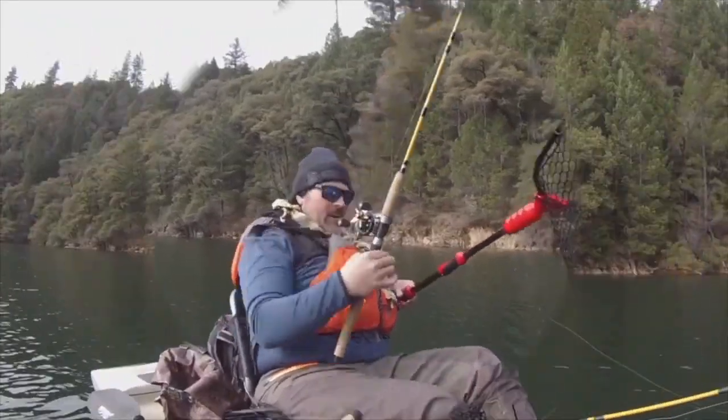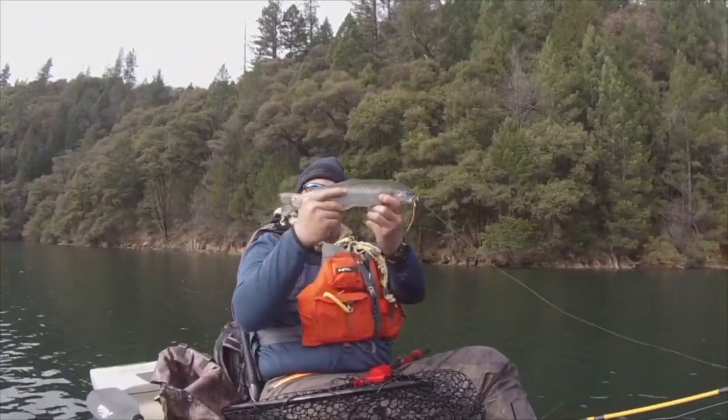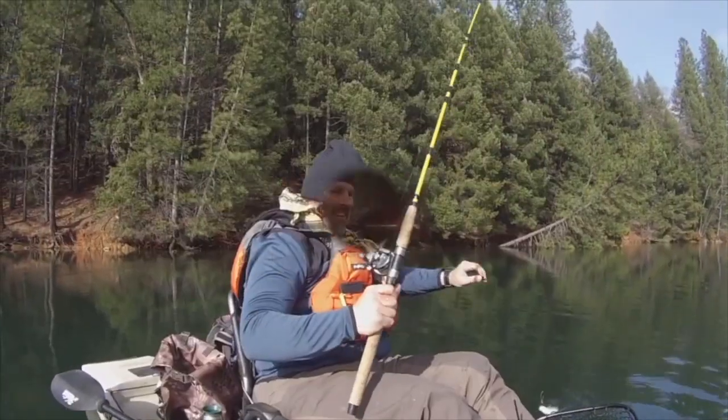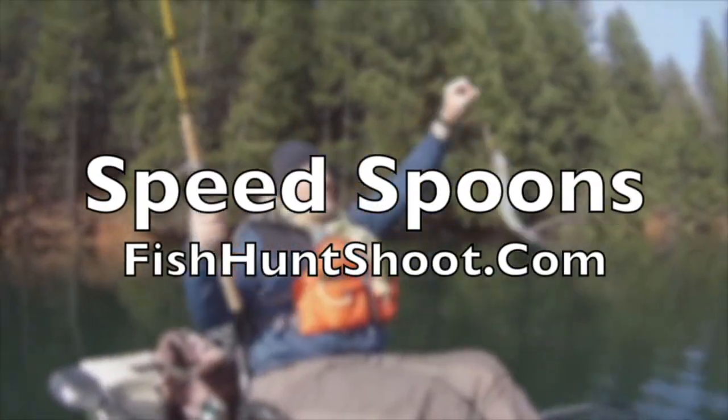I'm signing off — my name's Kel Kellogg. Speed Spoons: troll them, cast them, or jig them. If you want to get aggressive with trout, get a set of Kel Kellogg Speed Spoons and get your fish on, available at the fishhuntshoot.com website.